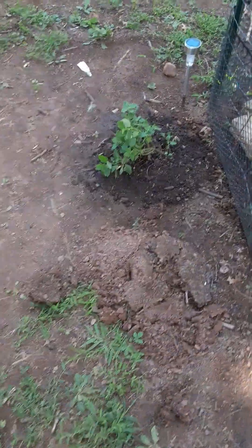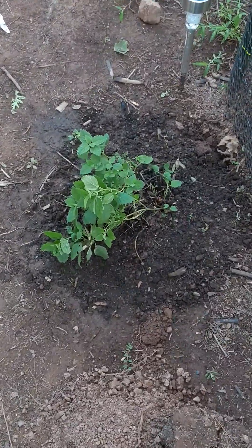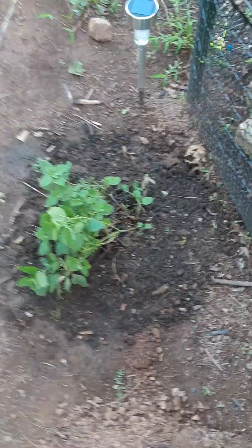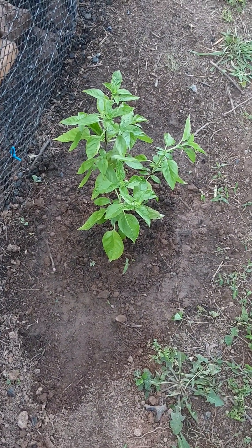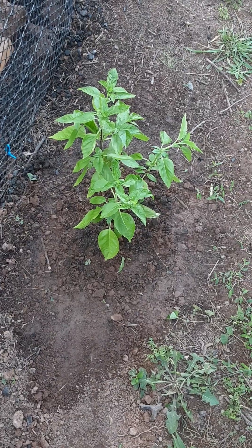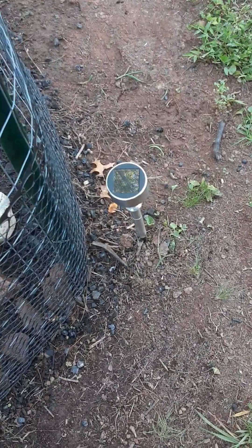Back to the run — over here we have some bee balm, and all these things were already in my garden so I just had to transplant them. I didn't have to go out and buy anything. Over here we have some basil. You'll want to Google what herbs your chickens can and cannot eat. I already had this so I put it on the outside.